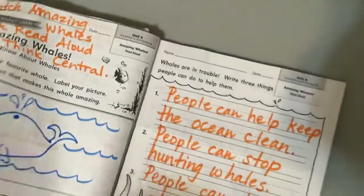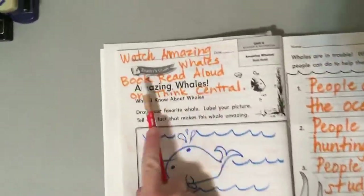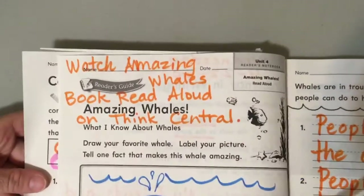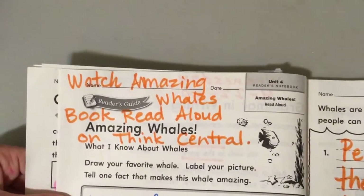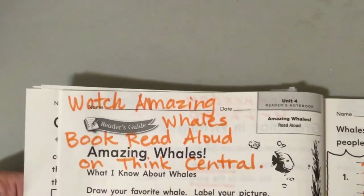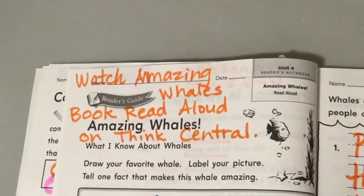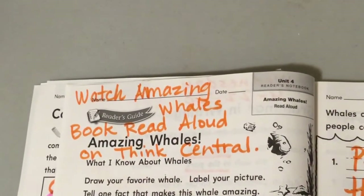Last page. All right, so you're done with this — this is lesson 20. It says: watch Amazing Whales, the book read-aloud on Think Central. It's going to be on your things-to-do list. It's a really cool story about Amazing Whales — an I Can Read book, good for first and second graders. Then we're going to answer the questions here. I hope you already listened to the story. If not, stop, go listen to it, read it maybe two or three times, then come back and we'll do this together.